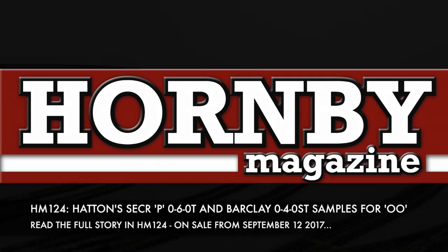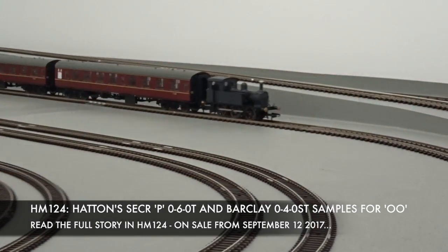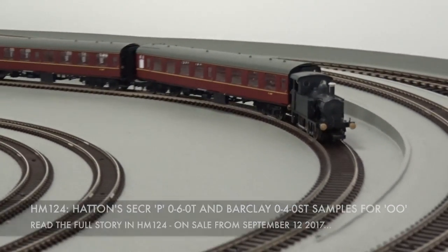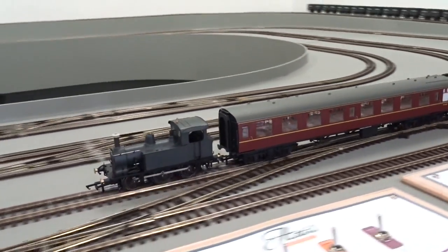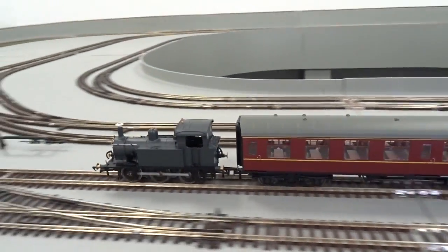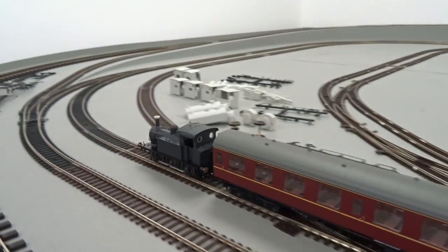In the October 2017 issue of Hornby Magazine, Hattons Model Railways reveals its latest exclusive ready-to-run 00-gauge models: the Southeastern and Chatham Railway P-Class 060 tank and the Andrew Barclay Industrial 040 saddle tank.